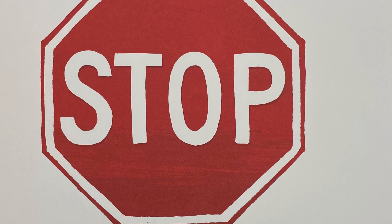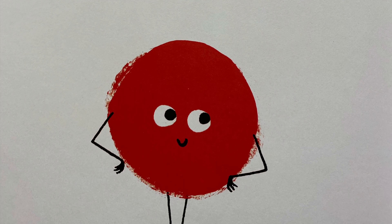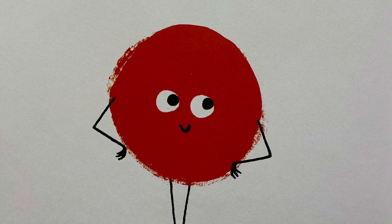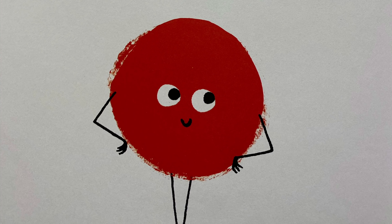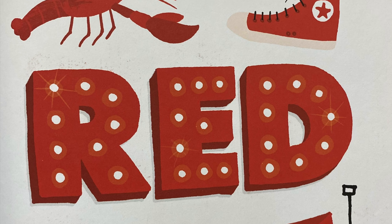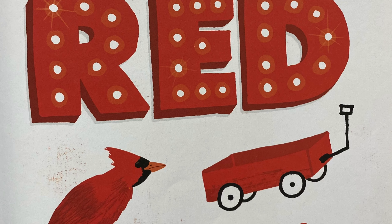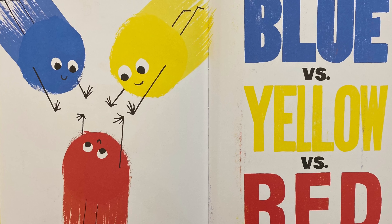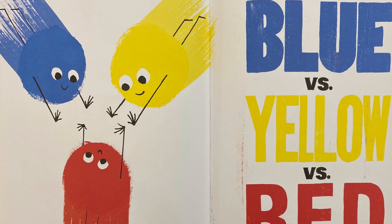Stop! Excuse me. I think everyone can agree. Red is the best color of all time. Hands down to infinity. It's the color of cherries and fire engines and wagons. Blue versus yellow versus red. The end.